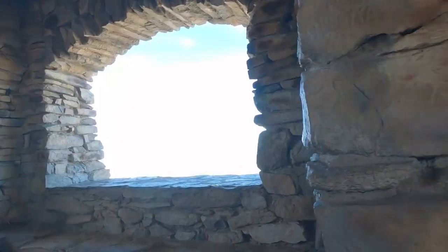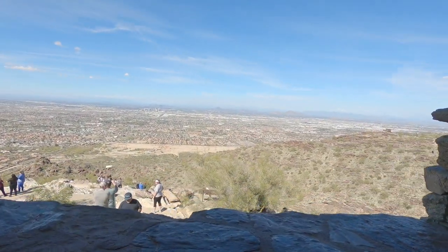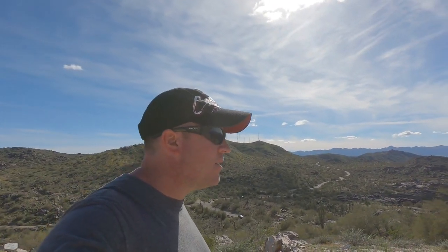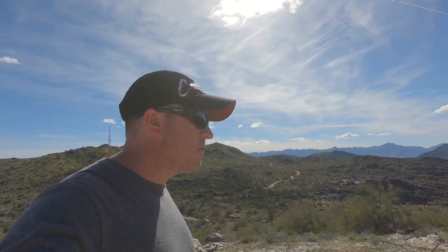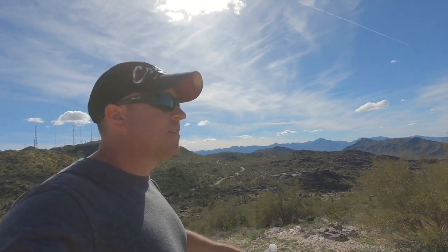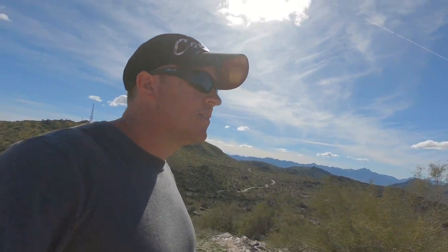We are at the top of South Mountain Park, which is the only mountain park in Phoenix that you can actually drive to the top. Behind me is an incredible view of the entire Valley of the Sun. We're visiting in the middle of the day, which doesn't make for great photography, but here are some images from very early in the morning at the crack of dawn.